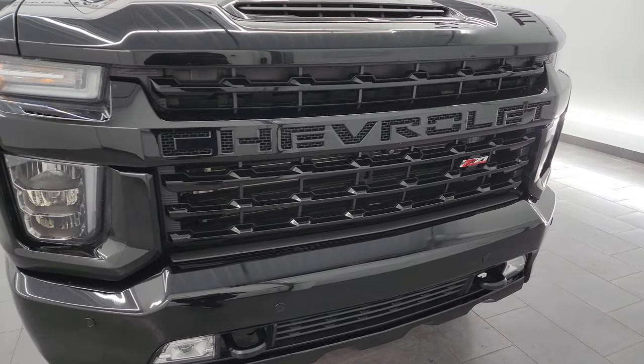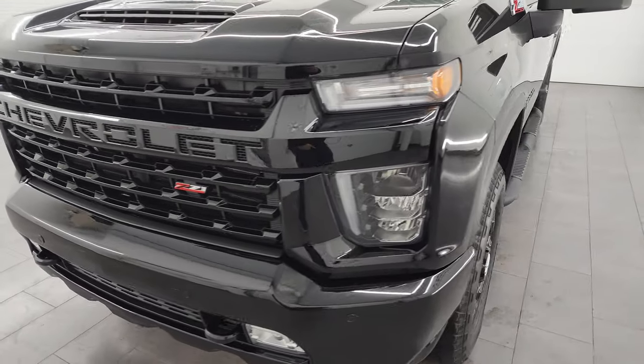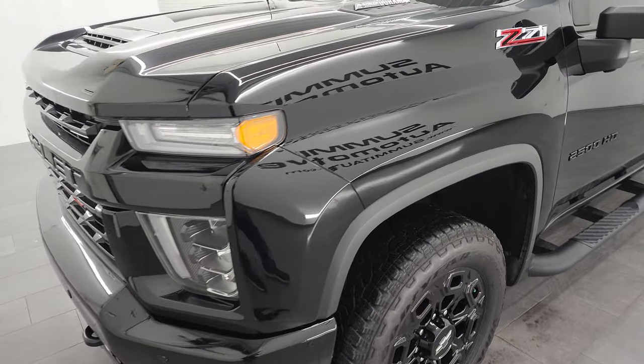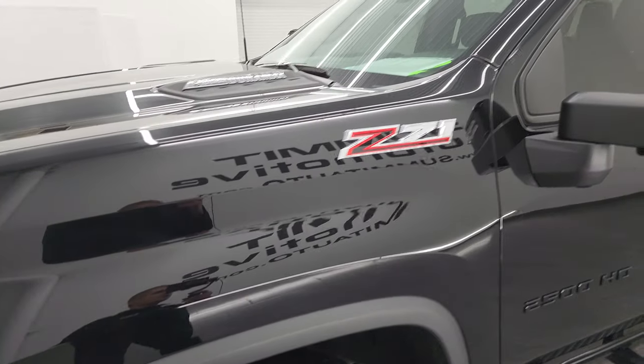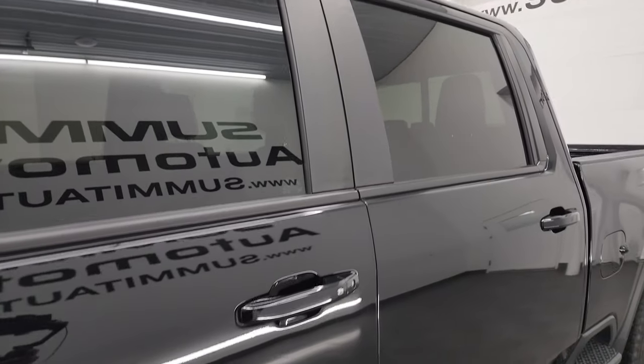I'm going to go all the way around in this video — inside, underneath, start it up, take a look under the hood — and just give you the most accurate representation I can of the truck, show you all the options and give you a really good idea of the condition on this vehicle.